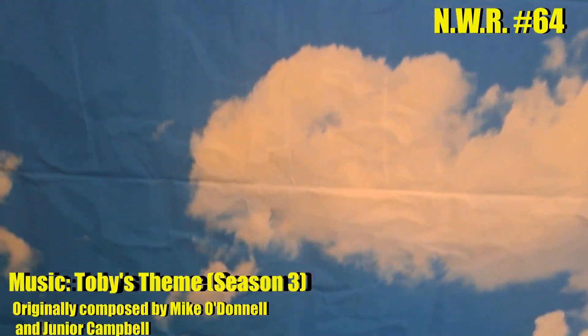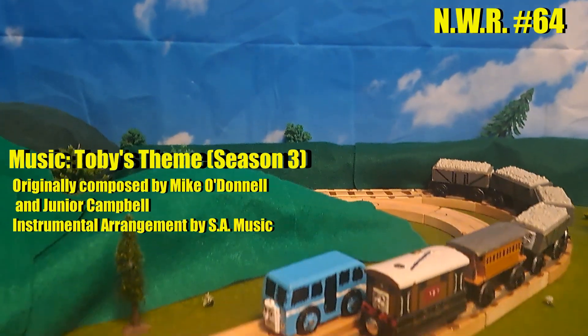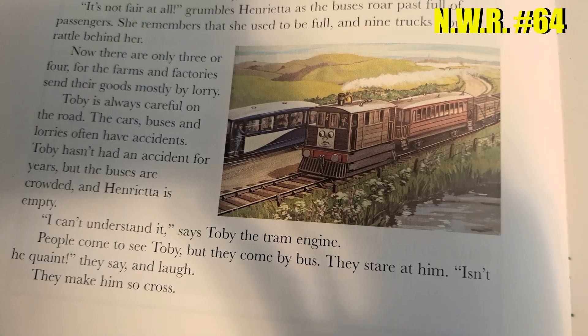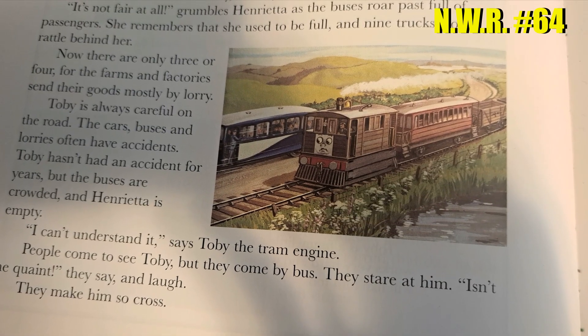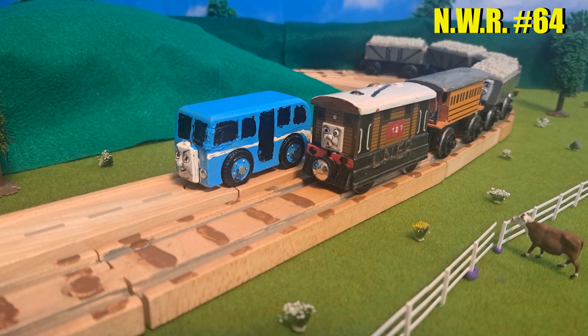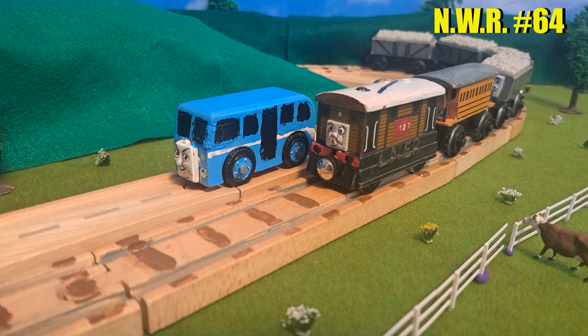Hello everyone, I'm NWR number 64, and this is my submission for the Audrey Diorama Challenge. This diorama is based on an illustration from Toby and the Stout Gentleman, where a route bus wars past Toby and Henrietta.